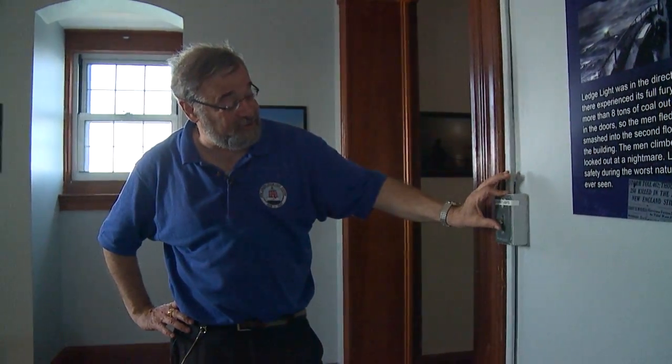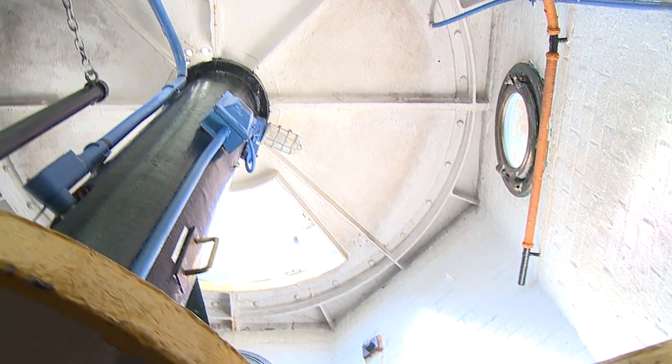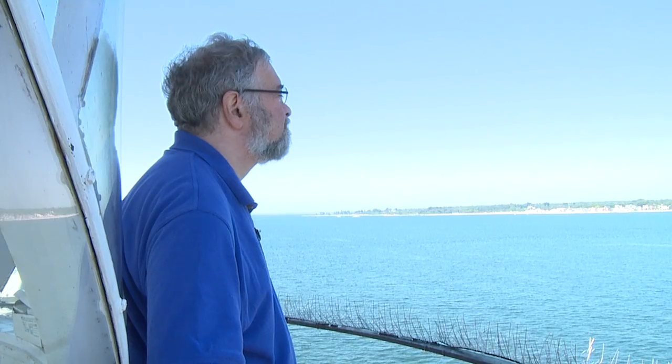Even Todd has had a ghostly experience. All of a sudden, this light switch snapped closed — and this takes some force to do. Whether it's fact or fable, the story of Ernie adds to the lore of the lighthouse.